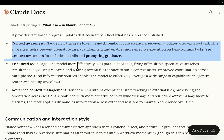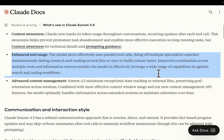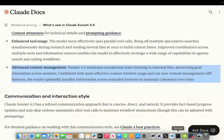Enhanced tool usage: the model more effectively uses parallel tool calls, firing off multiple speculative searches simultaneously during research and reading several files at once to build context faster. Improved coordination across multiple tools and information sources enables the model to effectively leverage a wide range of capabilities in agentic search and coding workflows. Advanced coding context management: Sonic 4.5 maintains exceptional state tracking in external files, preserving goal orientation across sessions, with more effective context window usage and new context management API features.